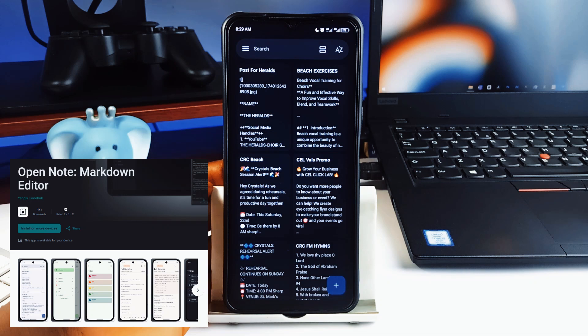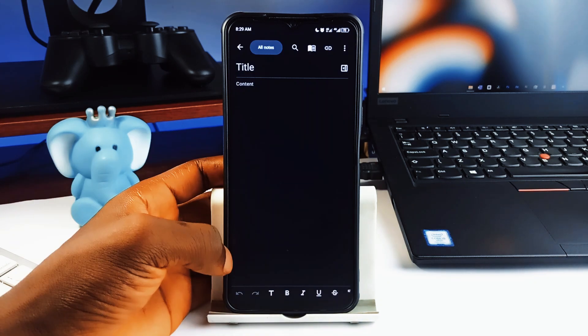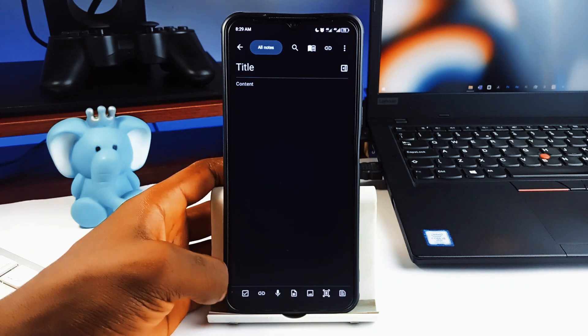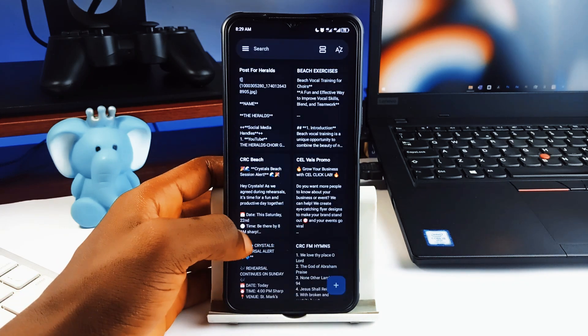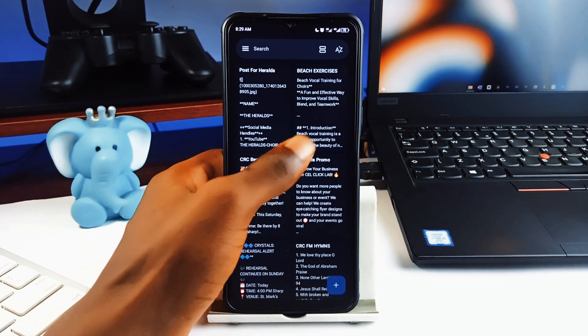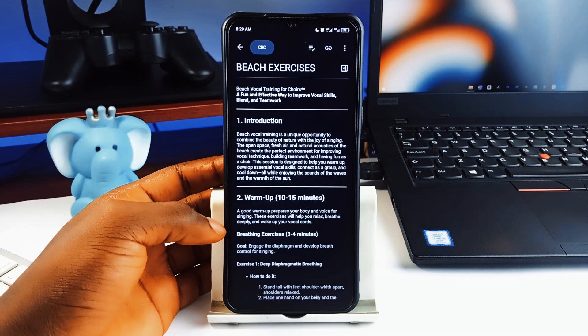The app is packed with features that make it a must-have and yet maintains a cleaner aesthetic. You get a simple notes pad for quick ideas with a full markdown editor to format your notes like a pro, and this feature is one that you are going to enjoy using — the text formatting features especially when you switch to reading mode from the editing mode.